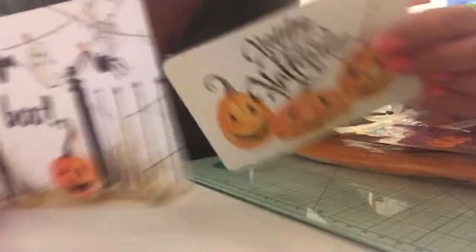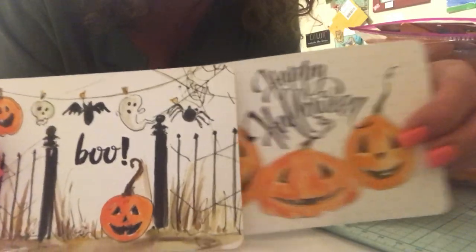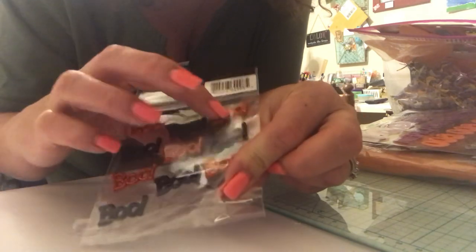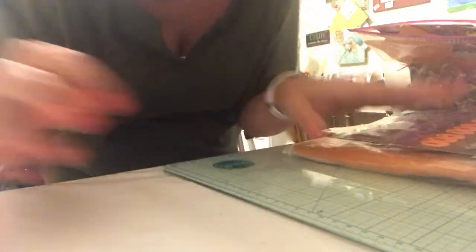And then I have these two — these are postcards. Cute, right? Actual postcards. And then we have some stickers. We have these boos. I think these are all brand new — this one looks like I might have used one or two of them. There are ten boos.